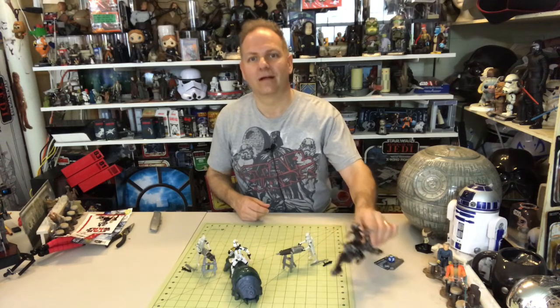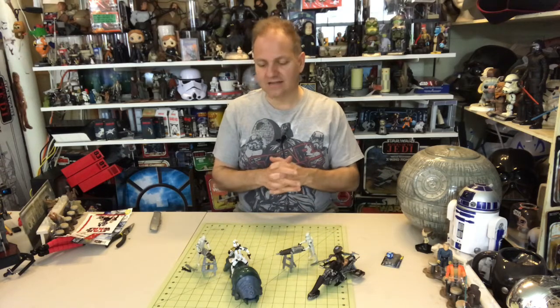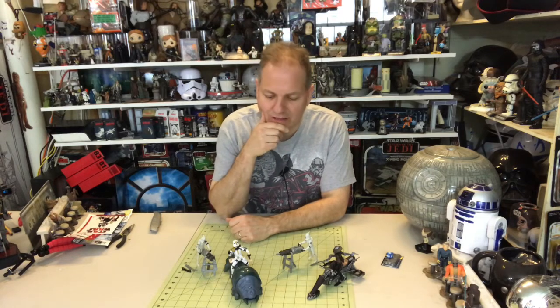So there we go — we've got our Cad Bane figure, our two Clone Troopers with their Turbo Tank accessories, and the Gella Grub with Clone Commander. That'll do it for this week's episode of Darth Tuba's Star Wars Unboxing Show.